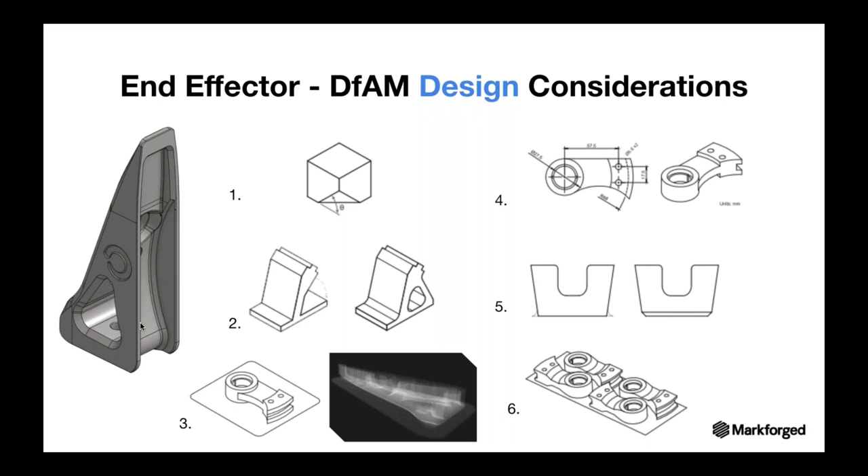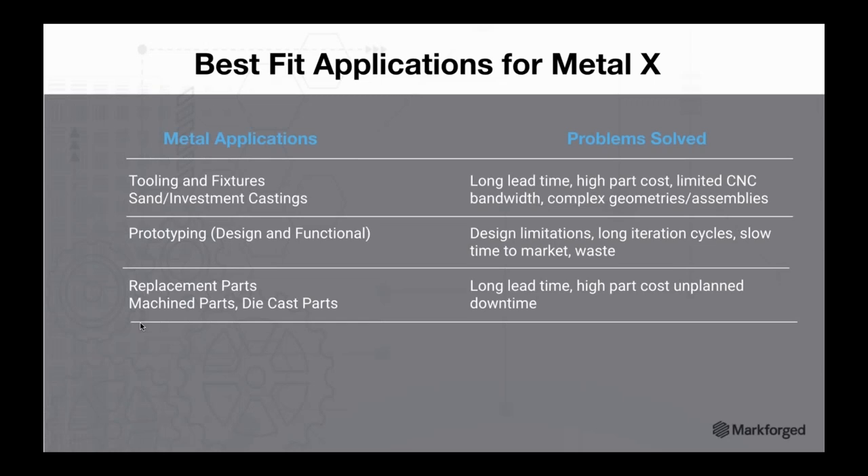Both the composite and MetalX design guides are available for download in this presentation. Best fit applications for MetalX include printing tooling and fixtures — shortens lead time, reduces costs, frees up machining bandwidth, and enables complex geometries. Printing metal prototypes opens up additional design ideas and iterations, allows companies to get to market faster, and eliminates waste and scrap. And printing replacement machine parts, die cast parts, and similar components significantly reduces long lead times, lowers part costs, and mitigates unplanned downtime.